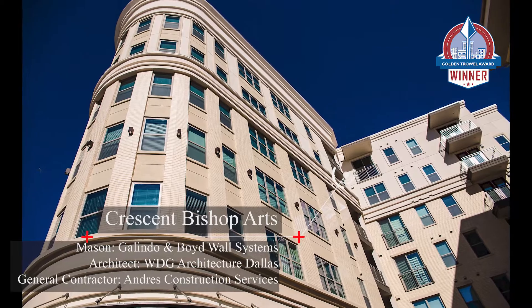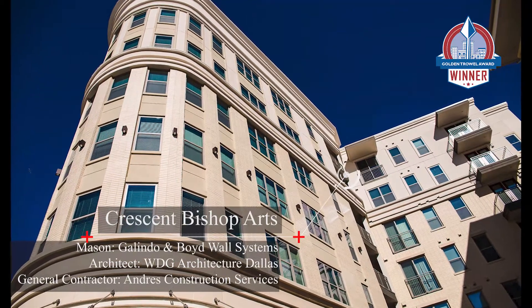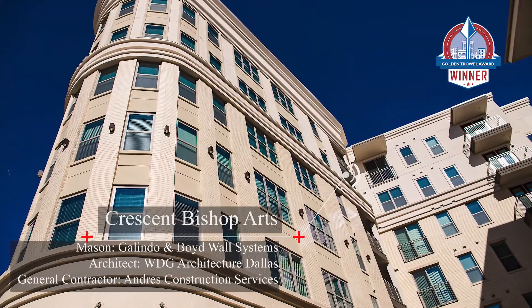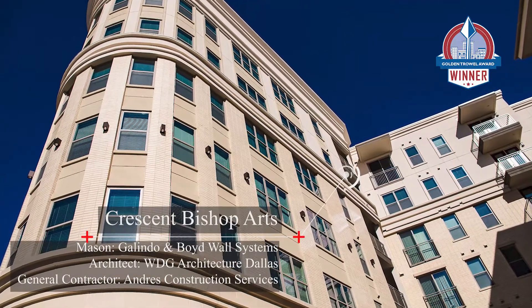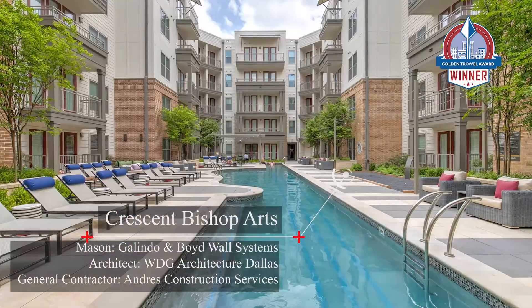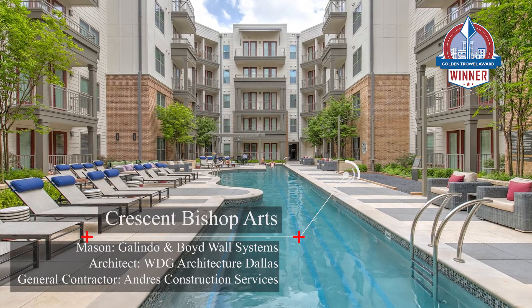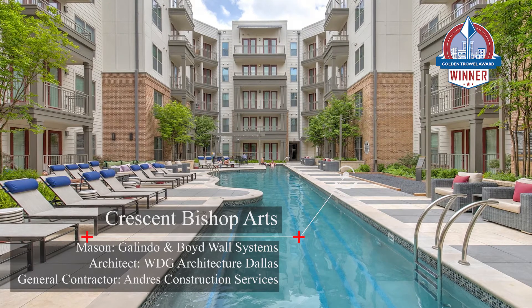The 2021 Golden Trowel for Multi-Family Residential is awarded to Crescent Bishop Arts. The project was constructed by Mason Galindo & Boyd Wall Systems and General Contractor Andres Construction Services, and designed by WDG Architecture Dallas.